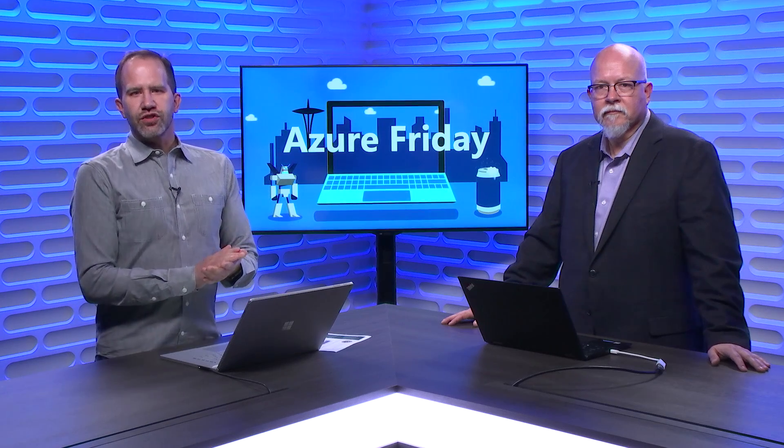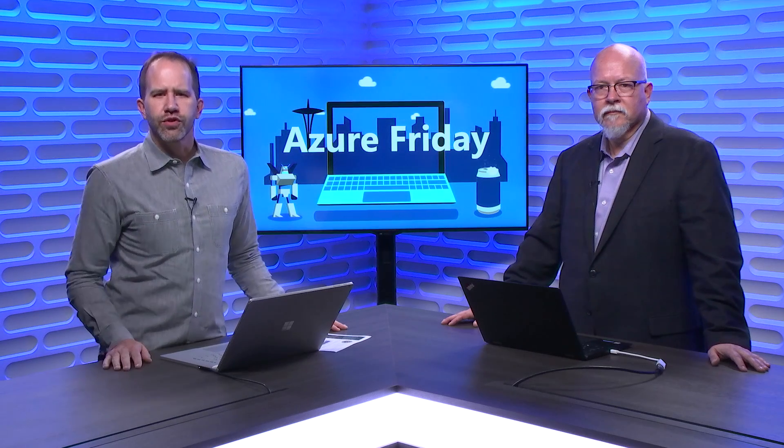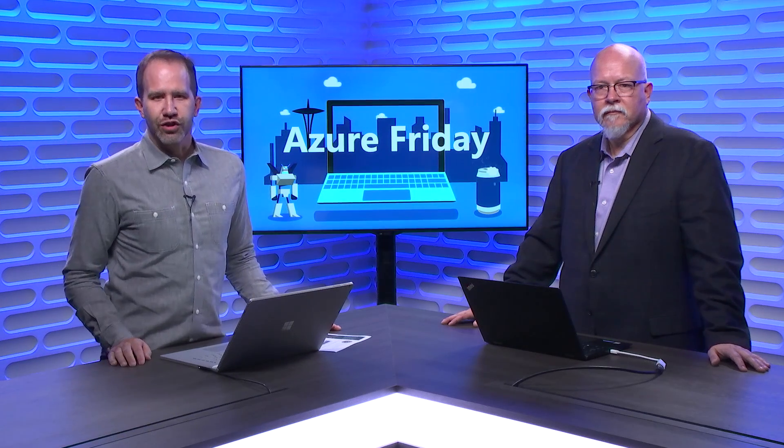If you have business applications that are still running in an IBM or Unisys mainframe environment, you're probably dealing with increasing maintenance costs and a shrinking workforce to keep these applications working. Steve from Astadia is here to show us how you can make Azure your new mainframe by migrating those applications to the cloud, today on Azure Friday.